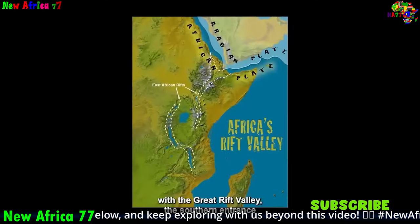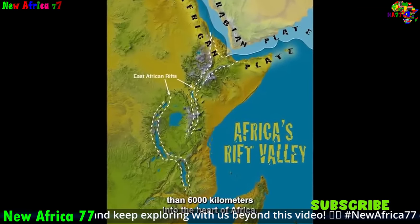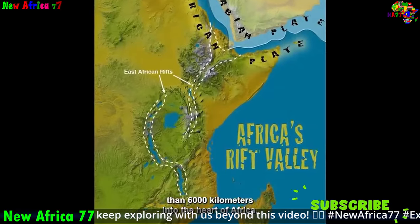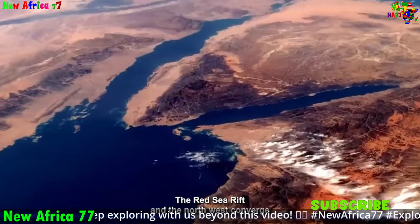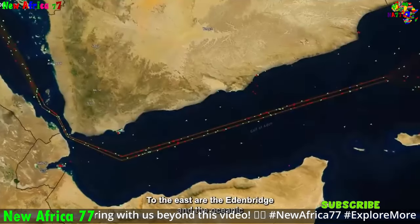The ongoing rifting of Africa is a complex and fascinating phenomenon with the potential to have a significant impact on the continent and its inhabitants. As the rifting process continues, it will be important to monitor its progress and adapt to the potential consequences.